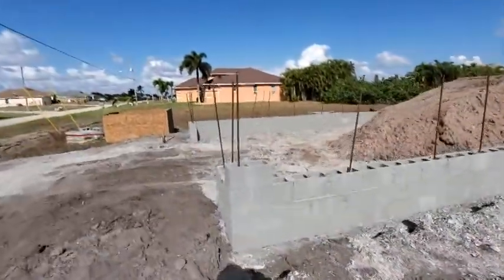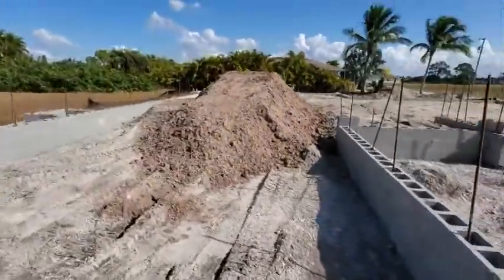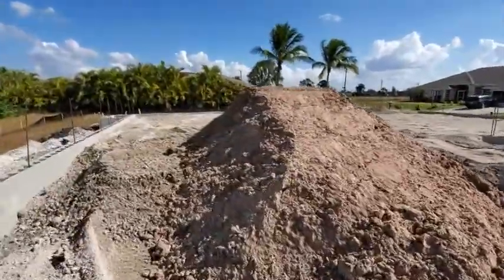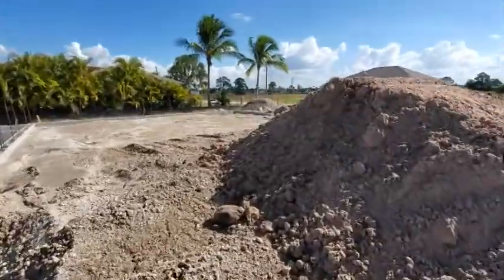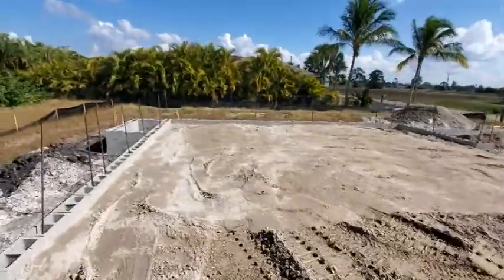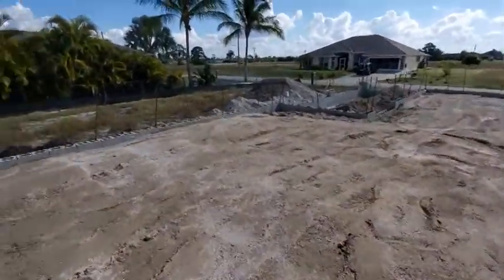Coming along here, here's our garage. You can see they've got fill dirt in here. So they're going to put the fill dirt in first and then plumb it afterwards, which is fine — no problem with that. What they'll do is cut trenches in the dirt to put in the underground plumbing. We'll be back in a couple weeks to film that.